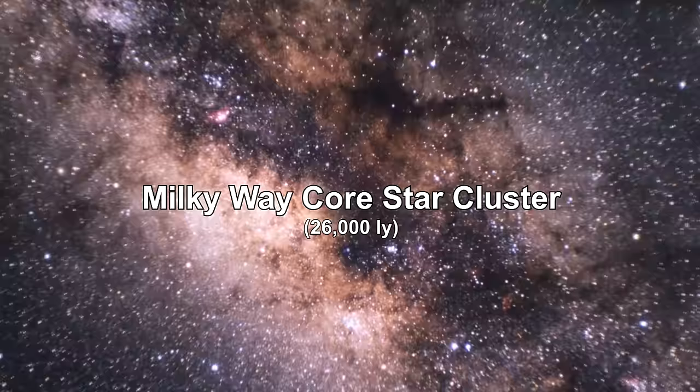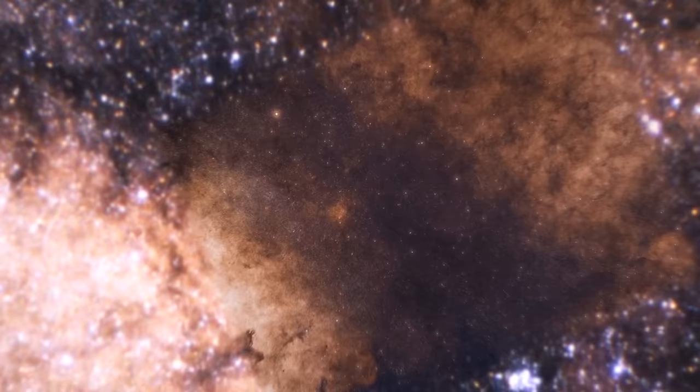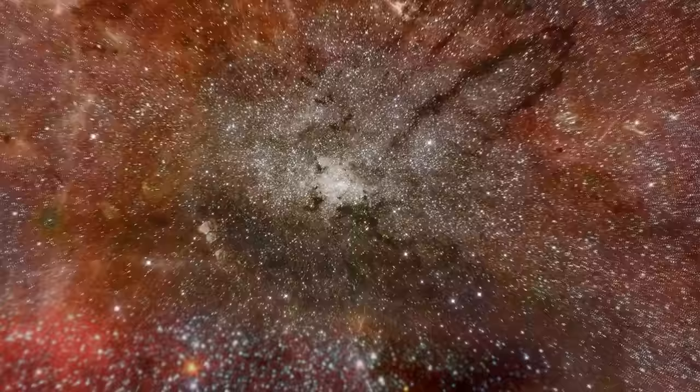Zooming into the center of our galaxy, Hubble reveals a rich tapestry of more than half a million stars in the core's nuclear star cluster — the most massive and densest star cluster in our galaxy. Astronomers estimate about 10 million stars in this cluster are too faint to be captured in the image. The distance between stars in this region is about half a light-year.